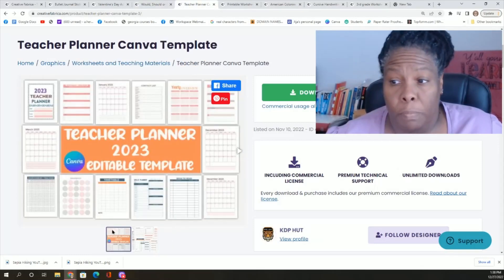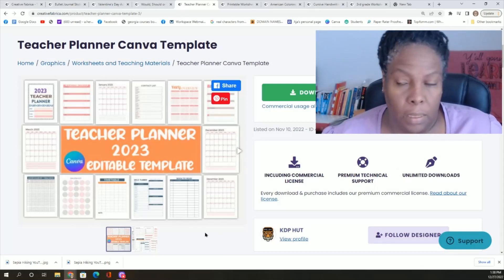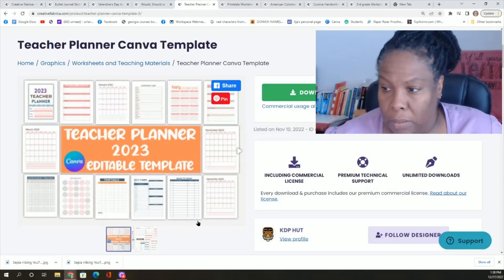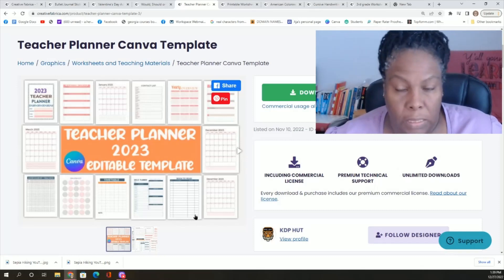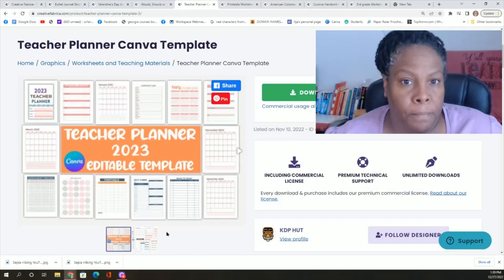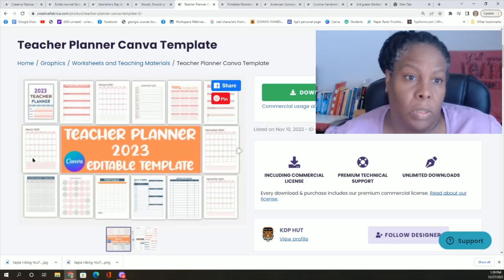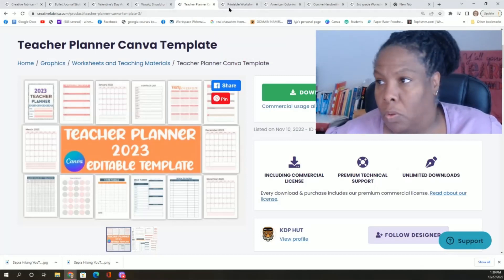Do you need a teacher planner? I found out that henceforth I am going to need a teacher planner. I'll probably go ahead and download this and put it into a binder, because it's a not-for-profit. I've got to keep track of who's there on a given day and all kinds of things in addition to just grades. This year we're going to be ramping up our record keeping, so this is going to be extremely helpful as someone who runs a homeschool co-op.